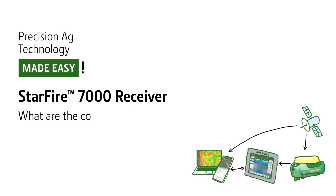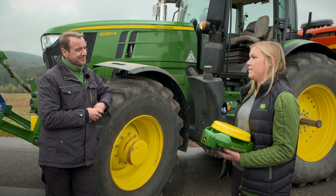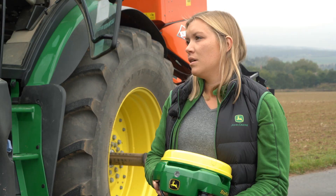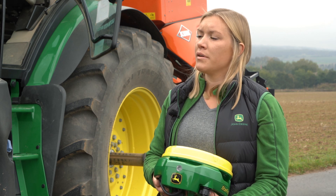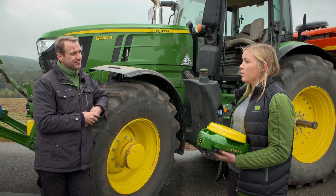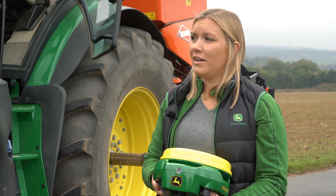Speaking of signal strength, what about the correction signals? We offer our free and very popular SF1 signal as usual. The majority of all farmers drive with it. SF1 has a track-to-track accuracy of plus or minus 15 cm, which allows for rock-solid work in the field, and is also much more precise than the entry-level versions of many other suppliers on the market.